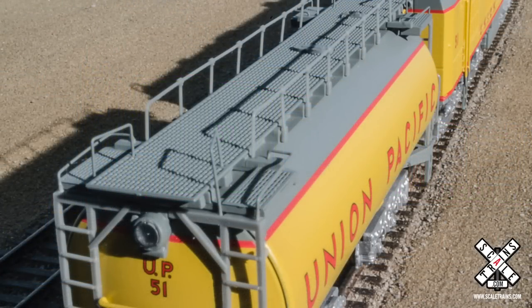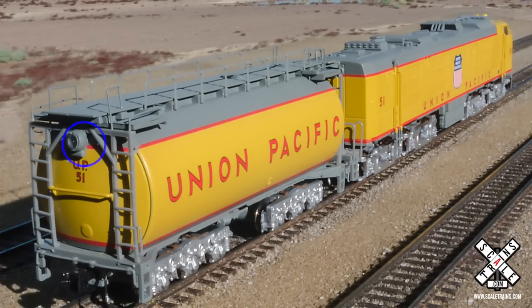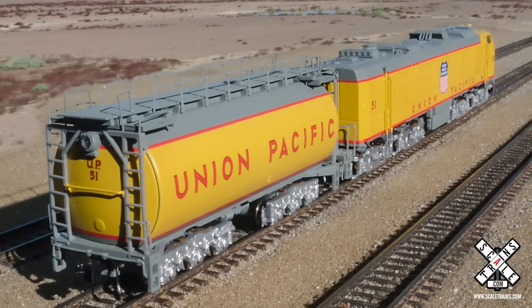With the tender, you've got an etched metal walkway on the top, fine scale handrails on the top, and it also has the rear reverse headlight that works on the tender as well.